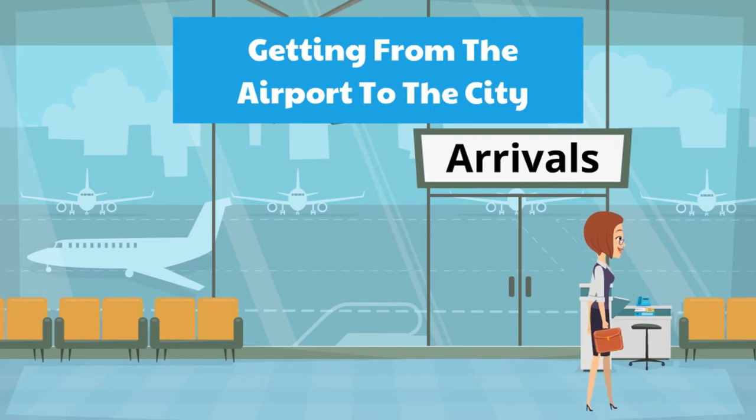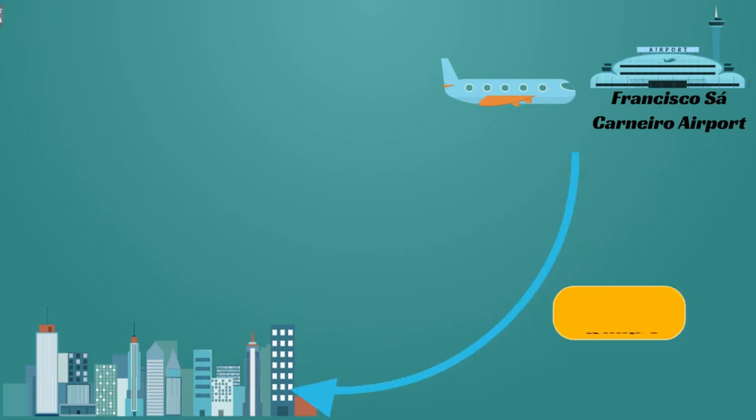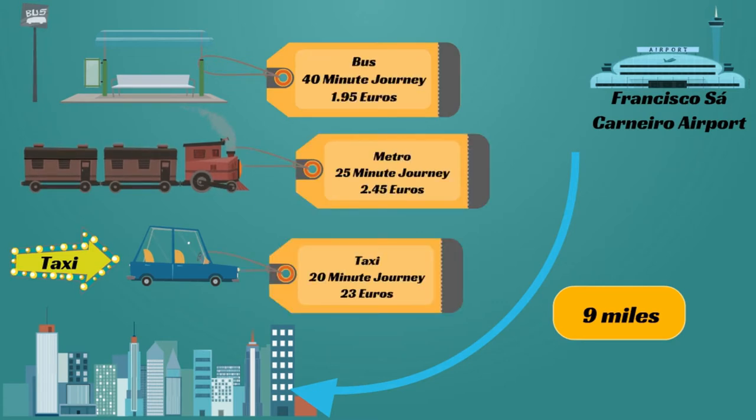The airport is 14km from the city centre and you can decide between bus, metro or taxi. Buses are run by companies STCP or Azende and they operate various routes into the city. Tickets can be purchased at the machines within the arrivals hall or from the driver with cash. When you consider the cost and time for all three options, the metro is by far the most popular choice for most tourists.